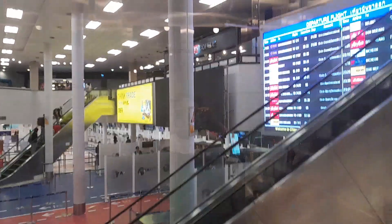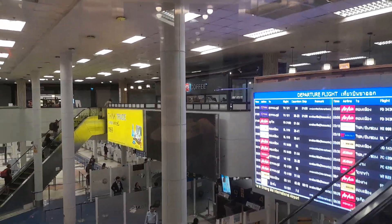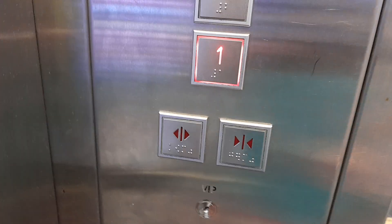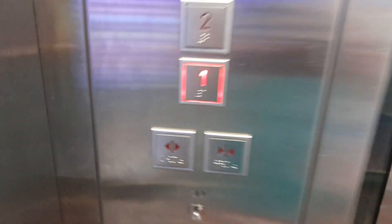Let's look back at the window again. Here we go. Second floor. Door closing issues.